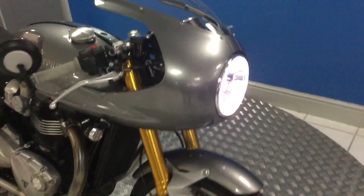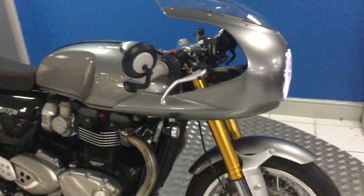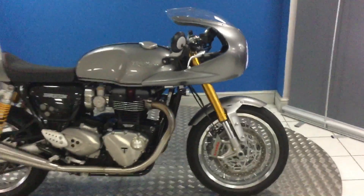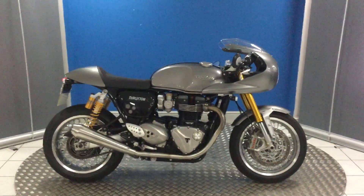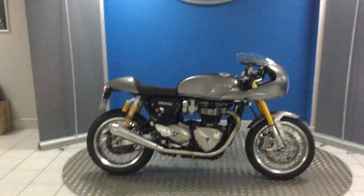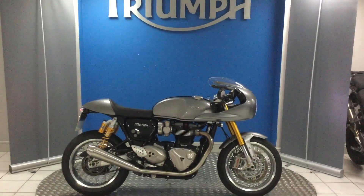Finance options are available on this particular bike as well. You can look at things ranging from hire purchase to PCP. So if you are interested in this particular bike, then please feel free to make an inquiry.